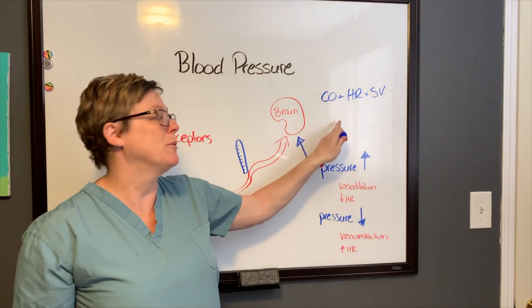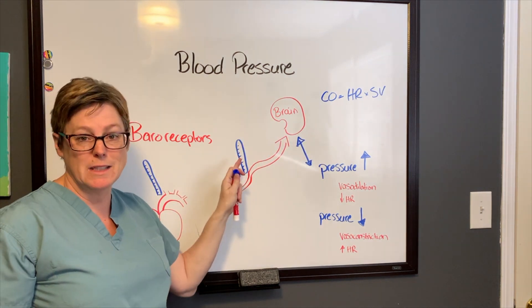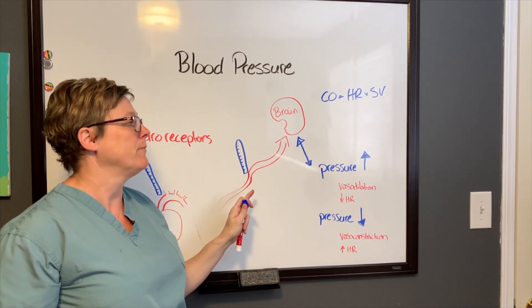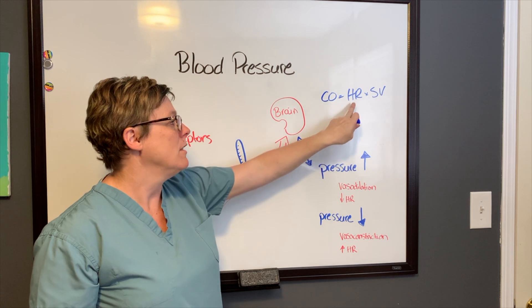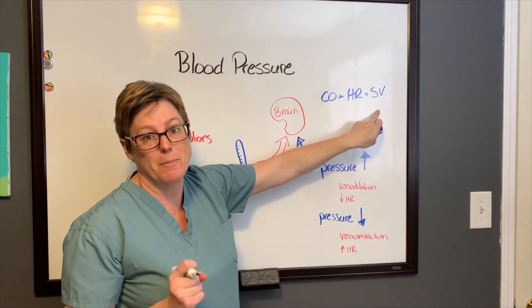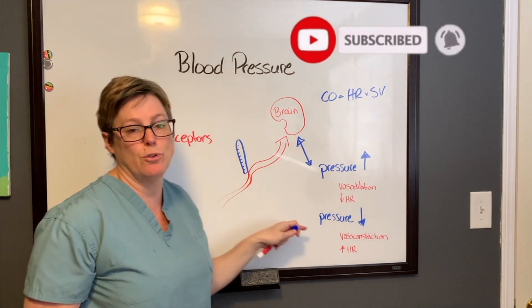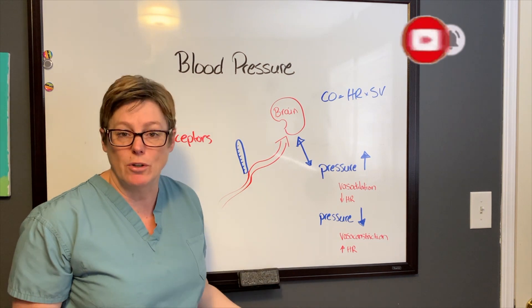Remember, cardiac output is equal to heart rate times stroke volume. Cardiac output is related to the pressure sensed by the baroreceptors. So if pressure is too high, we're going to drop the heart rate and drop the amount of blood being pumped out with each contraction.